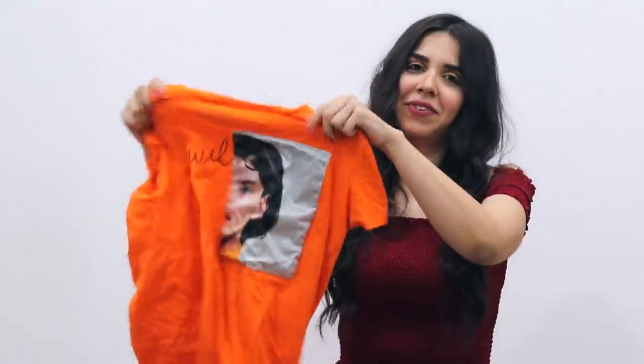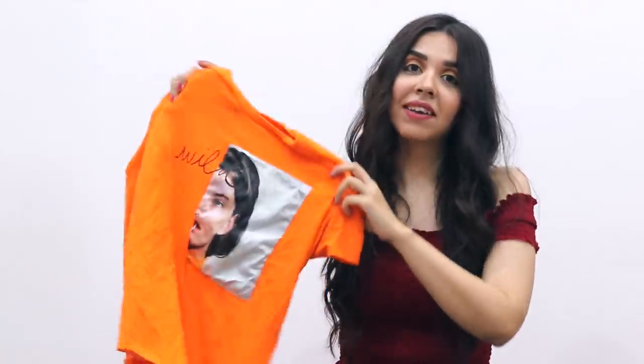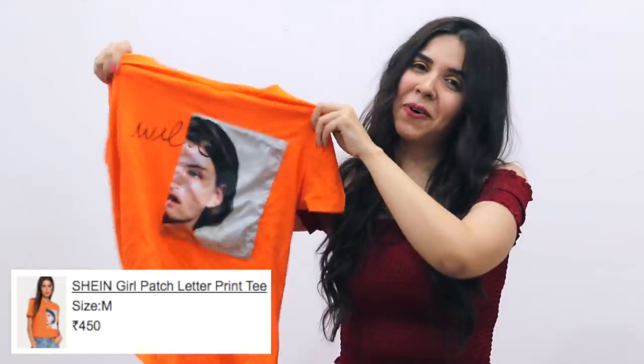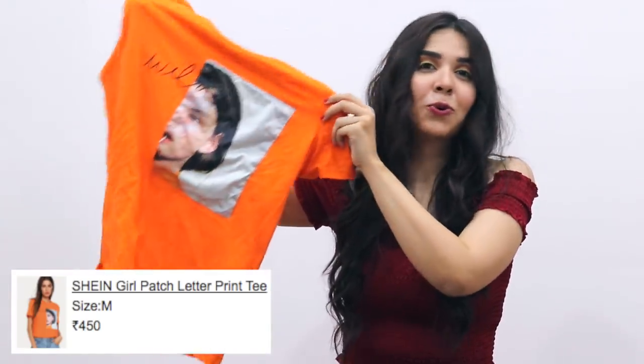Another trend that I'm really digging is the graphic tees trend. And this graphic tee is bright — please excuse the crumples. I put it in the basket and then put it back. But this t-shirt is too good not to show you.